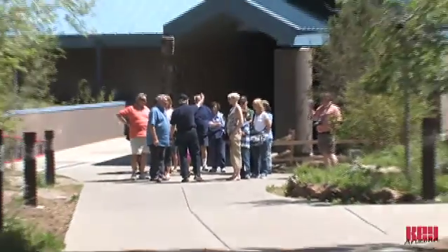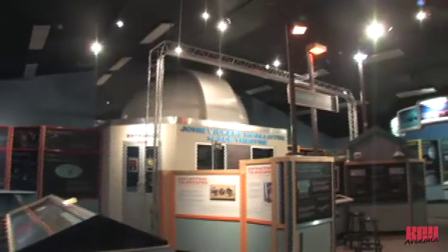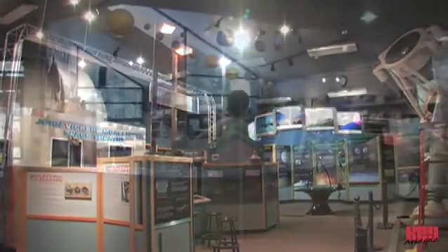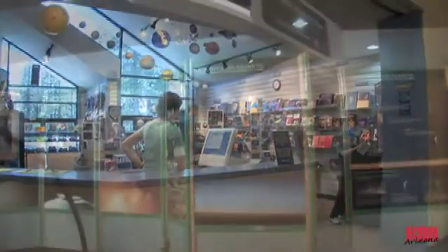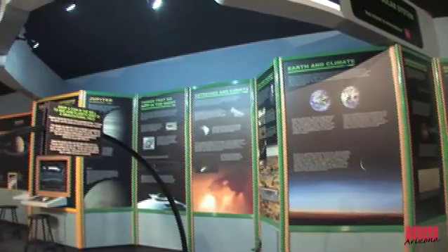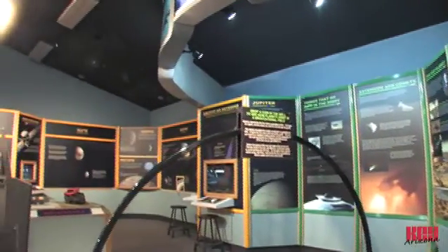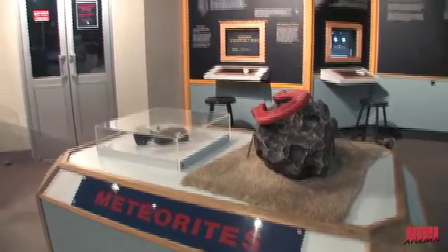Guests enter the Mars Hill campus through the Steele Visitor Center, which has three main parts: an interactive exhibit hall and Macalester Space Theater, the Gicklis Lecture Hall, and Northern Arizona's finest astronomy gift shop. In the exhibit hall, visitors experience interactive displays such as Explore the Universe, Explore the Solar System, and the hands-on Honeywell Children's Exhibit.